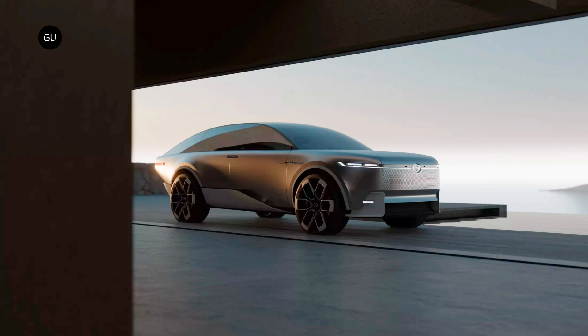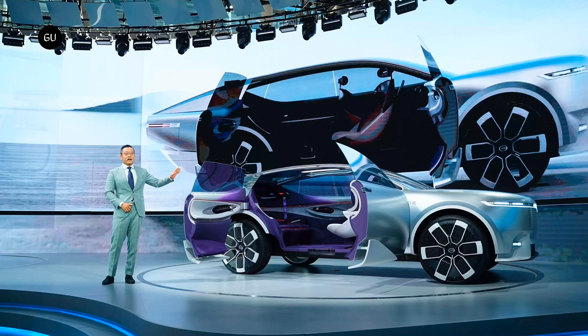GAC says the ERA concept highlighted its vision for the future — a design that's both powerful and elegantly simple, harmonizing with the emerging era of clean technology and energy. Even though GAC debuted the model car at the Guangzhou Auto Show, there is no confirmation if the ERA concept car will make it to production or the timelines associated with it.